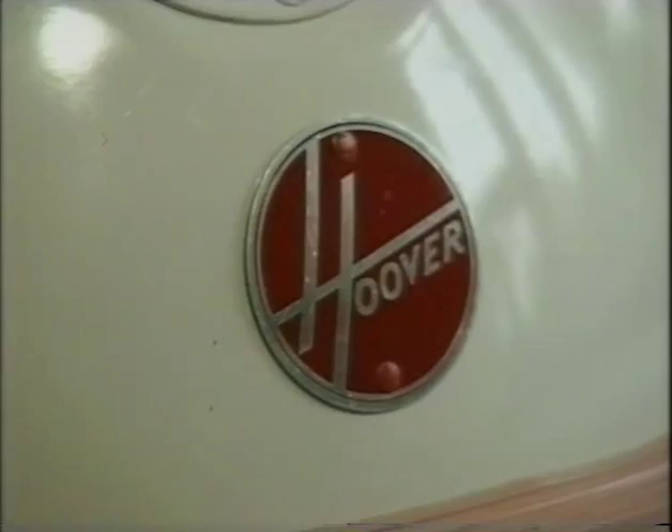Hoover has become a bit of a generic name for vacuum cleaners generally, hasn't it? Yes it has — I mean, what more could you want as a manufacturer than somebody taking your name to mean the product that you're actually making? That was very useful for Hoover.